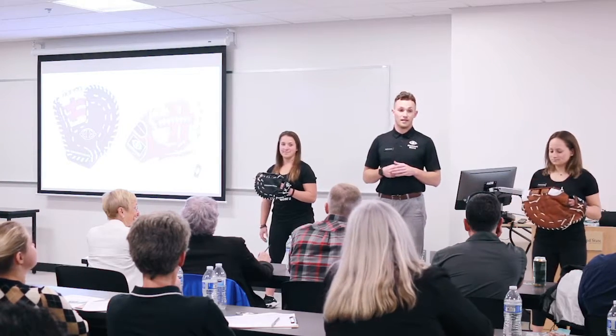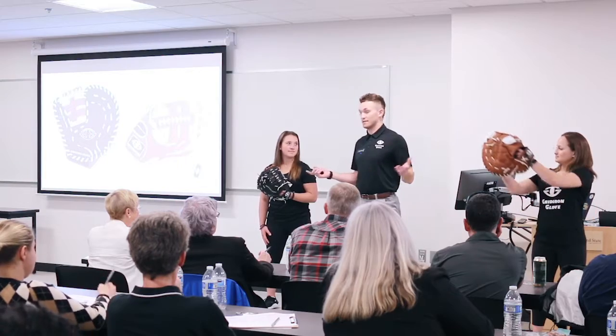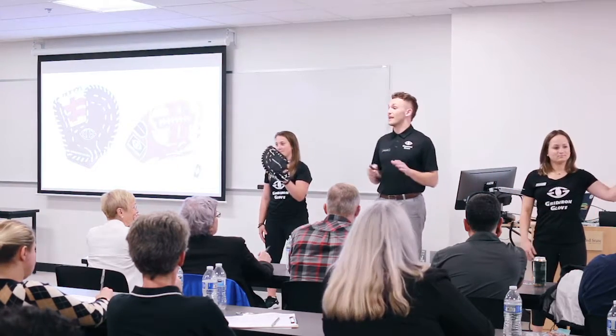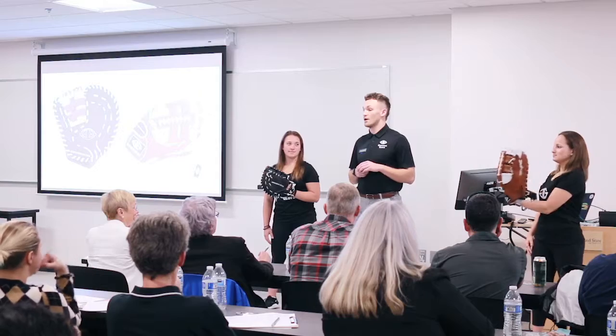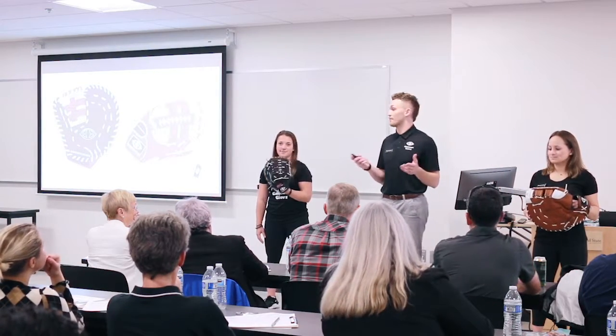In order to further test and validate our Gridiron Glove, we had two prototypes manufactured — as you guys can see right here — overseas, which have been in the hands of over 150 parents, trainers, and coaches who have served as early adopters and have provided us with feedback moving forward to perfect our product.